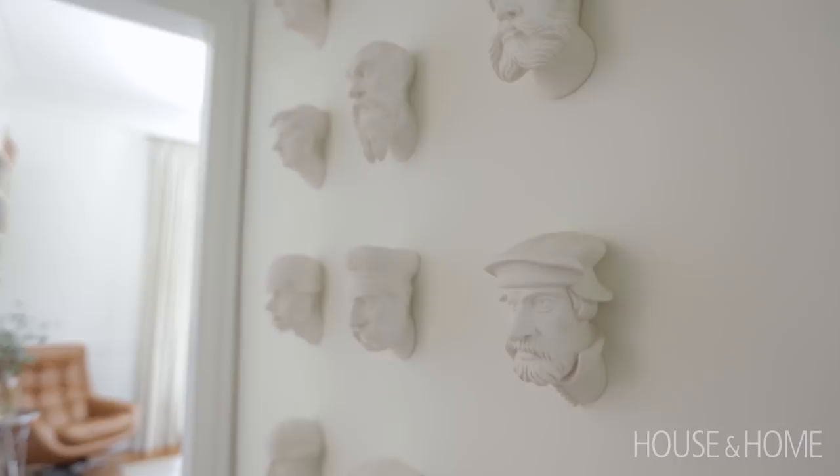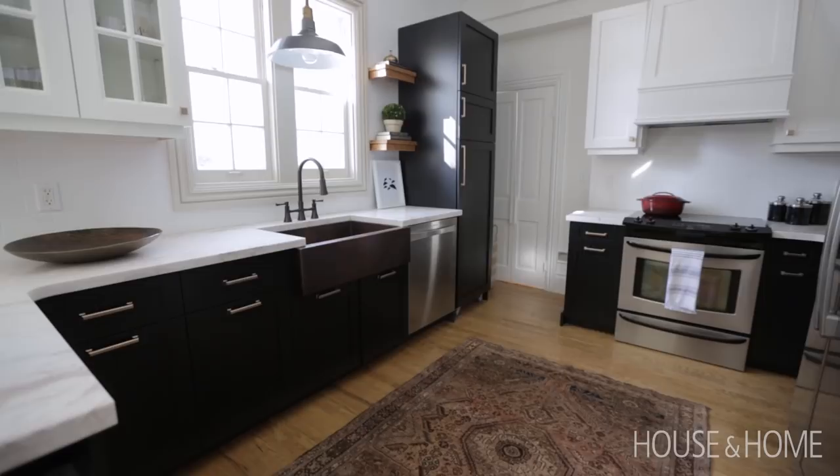We also love artwork. You'll probably see a lot of artwork around the house — just a nice eclectic mix. We think it injects a lot of personality into the home.